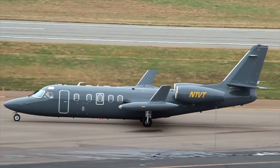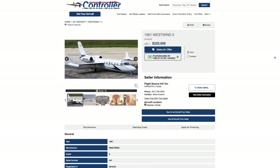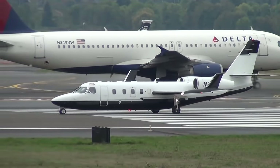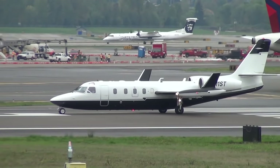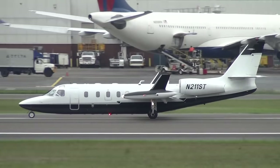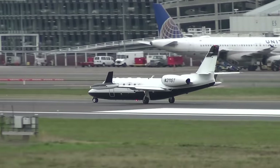A definite step up from the Citations and even the Lear for comfort is this kind of funny-looking Westwind 2. The Westwind is a business jet initially produced by Aero Commander as the 1121 Jet Commander. Before we get into the stats, you've got to know some history. The reason it looks so funny and it's a mid-wing is because Ted Smith — the guy that designed the AeroStar, hands down my favorite twin-engine airplane of all time — formed a company that ended up making the Aero Commander. Eventually it got sold to Israel Aircraft Industries, IAI, and it became the Westwind.